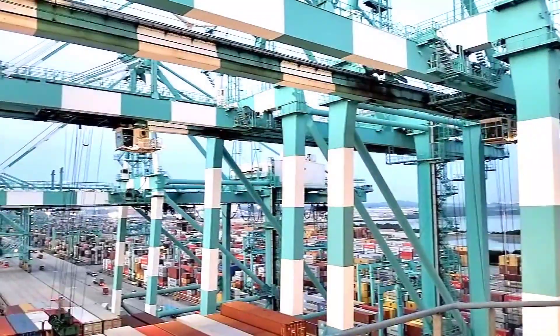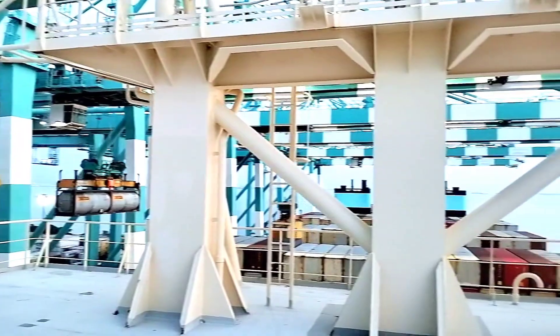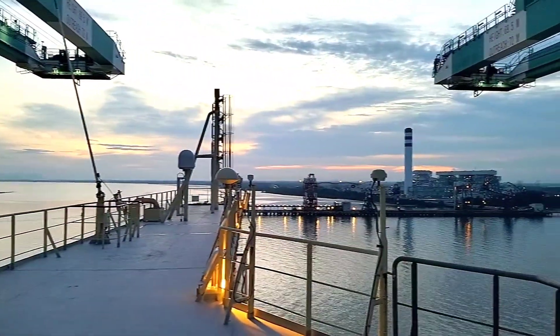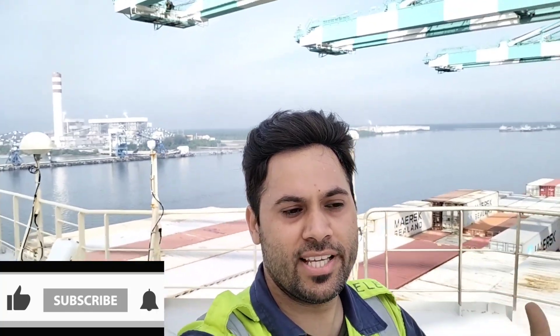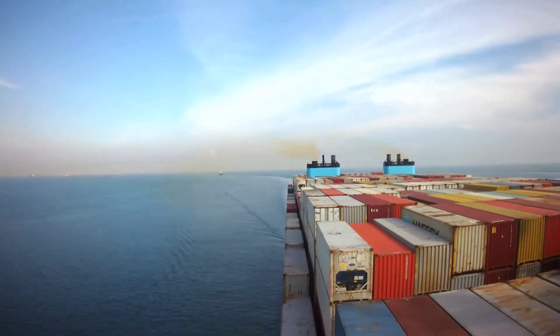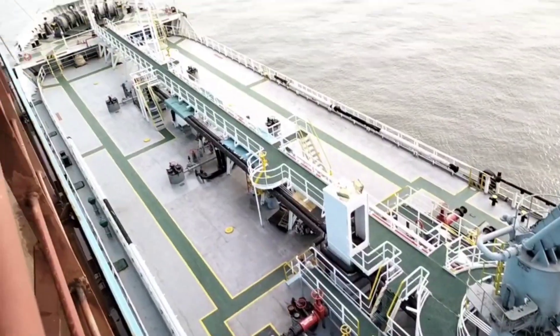Lot of cargo operations are going on as you can see behind. This is going to be the last port call of Asia for our ship's voyage. After this, we will set sail to Europe. In this port, lot of things are going to happen like provisions and fuel bunkering.